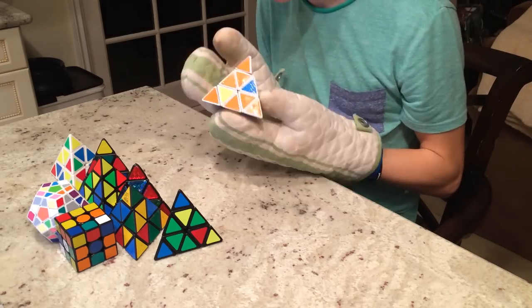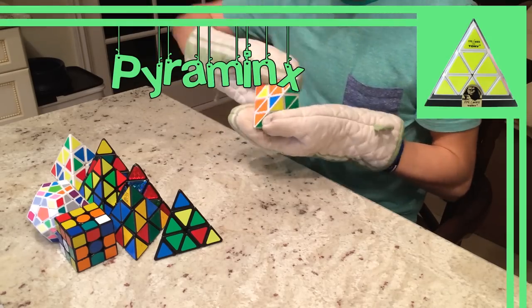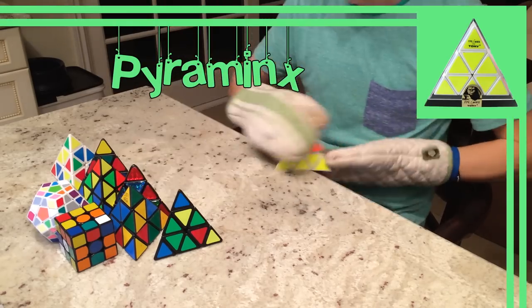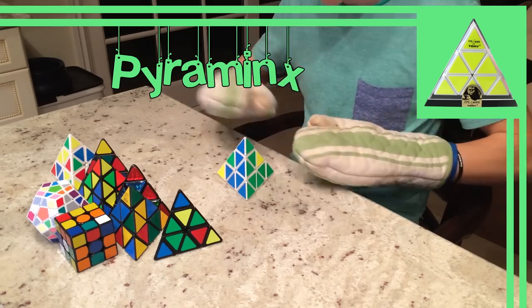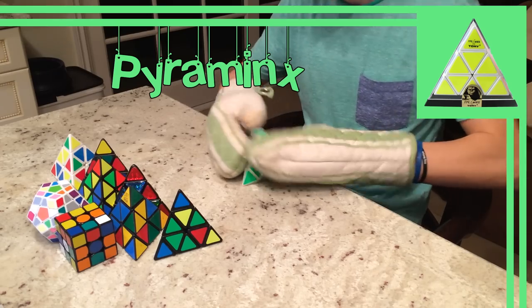Back to the Pyraminx — it was invented and patented by U.M. Effort and introduced by Tommy Toys in 1981. Since 1981, companies such as Mosey, QJ, Shengxiao, and Moyu have all come out with their own mass-produced Pyraminx.